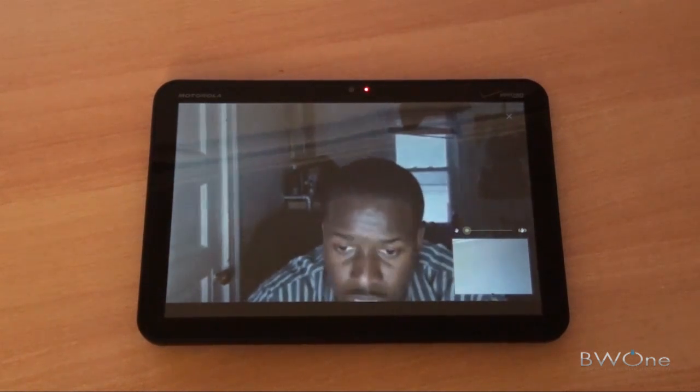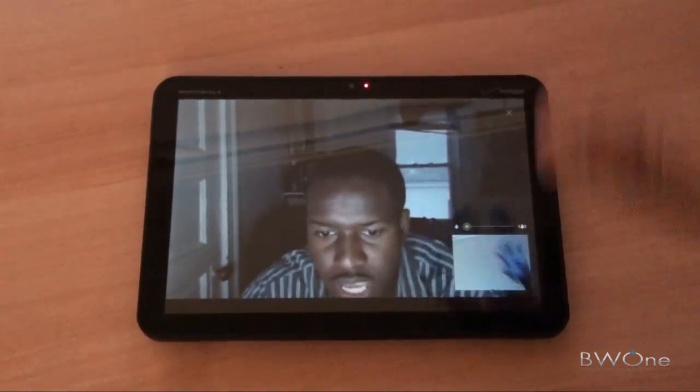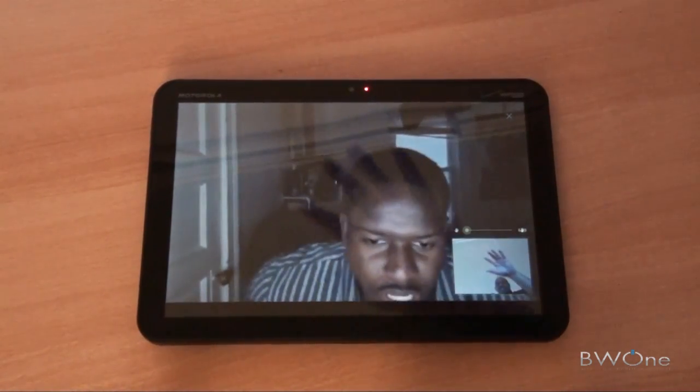I can hear you pretty well too. Picture quality — I can't see you now, I don't know where your camera is facing. I can see your hands. It's pretty good, it's clear. Can you move closer? Yeah, I do see you. Looks pretty good.